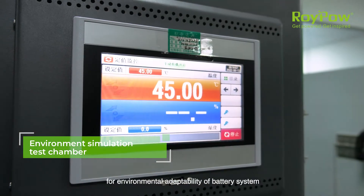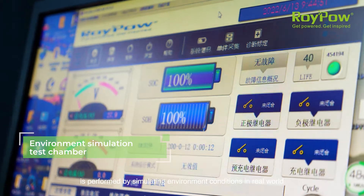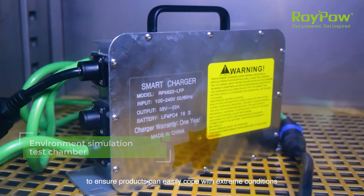In various environmental simulation testing chambers, a comprehensive testing for environmental adaptability of battery systems is performed by simulating environment conditions in the real world to ensure products can easily cope with extreme conditions.